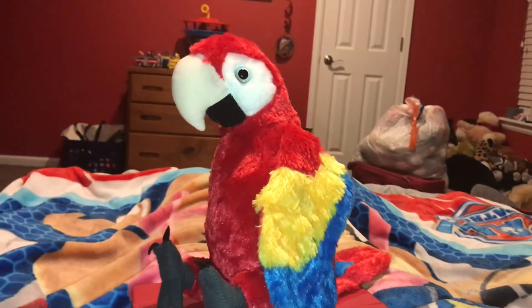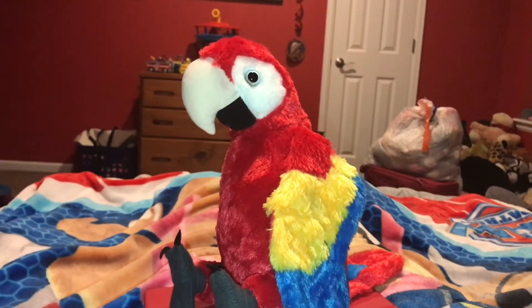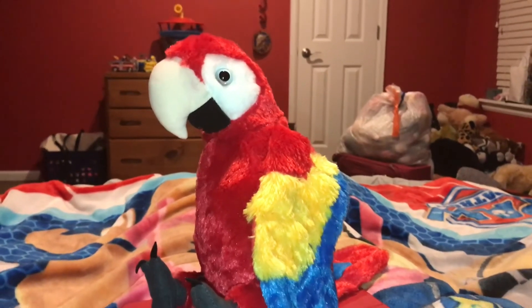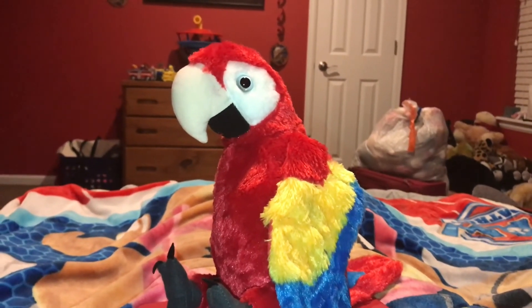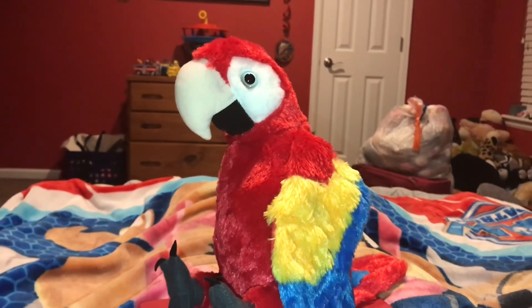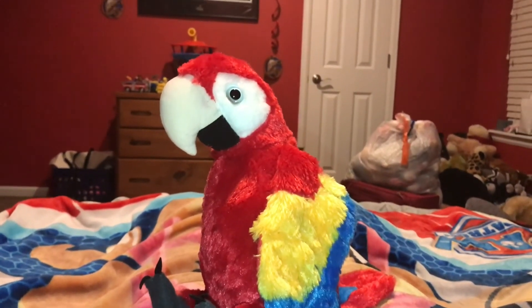Time for the rating. I rate this Wild Republic Scarlet Macaw a 10 out of 10. I recommend anybody get this animal if they like Scarlet Macaws, parrots, colorful animals, animals that live in South America, and endangered animals.